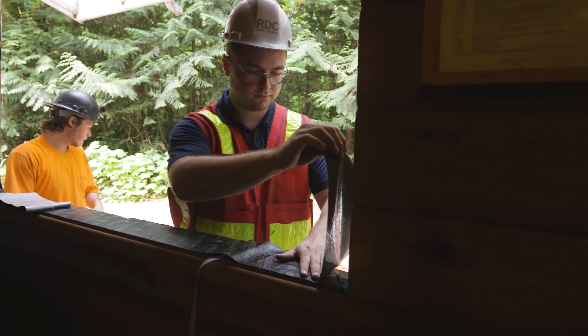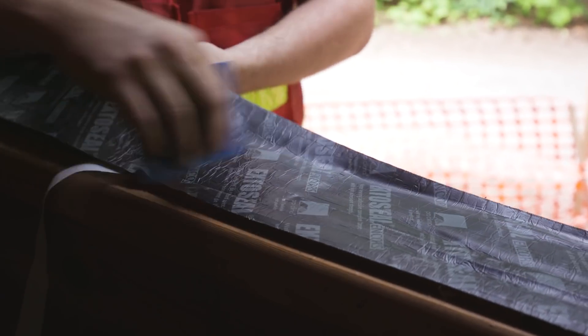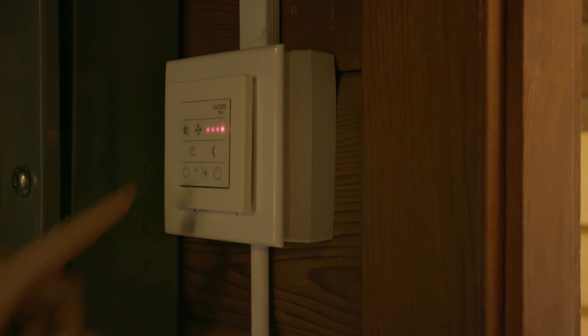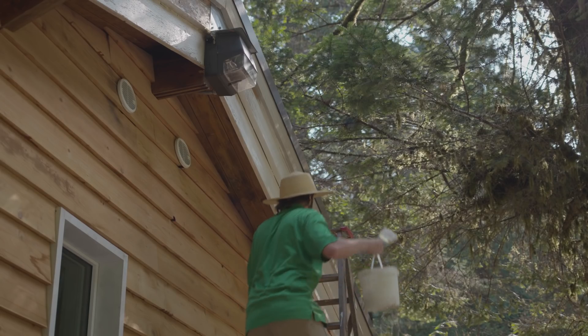When you create a more airtight building you need to make sure that you're getting adequate ventilation air to the occupants. The HRVs installed in this building are Lunos units — a really unique system because they're actually mounted directly through the wall, so one of them is pulling air in while the other one is exhausting, and then they switch.